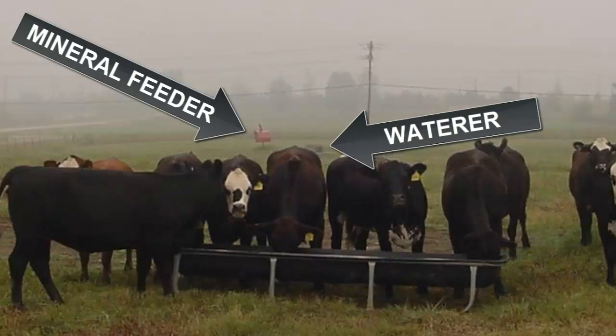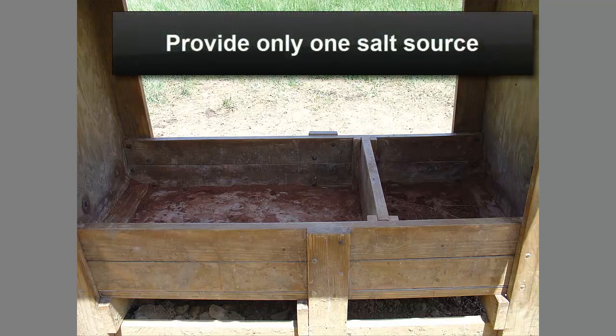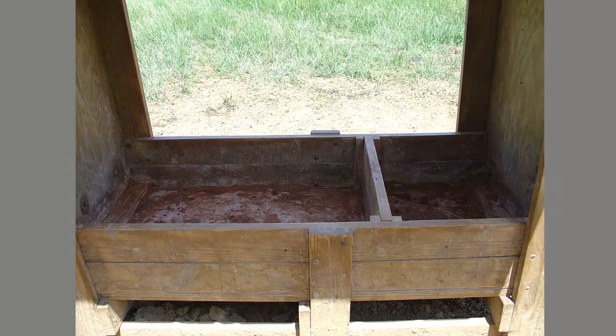Also consider modifying the product to make it more palatable. Do the opposite if cattle are over-consuming the product — move it further away from areas where cattle congregate or increase the salt content of the product. A common mistake is to provide a salt source separate from a mineral and vitamin supplement. You should only provide one salt source and ensure that the complete mineral and vitamin supplement is included with that salt source.